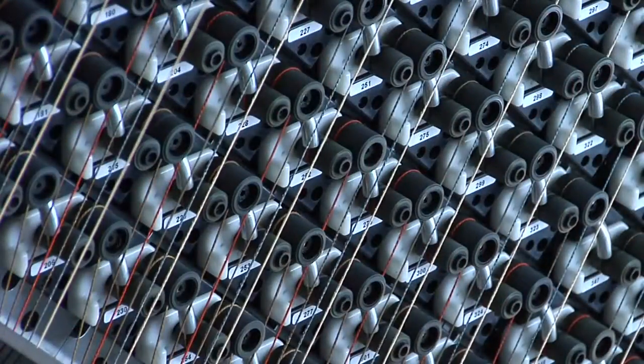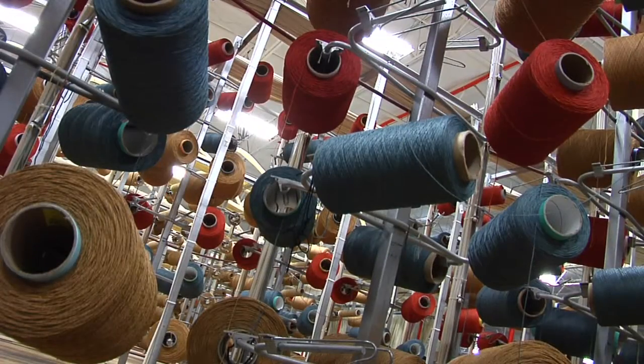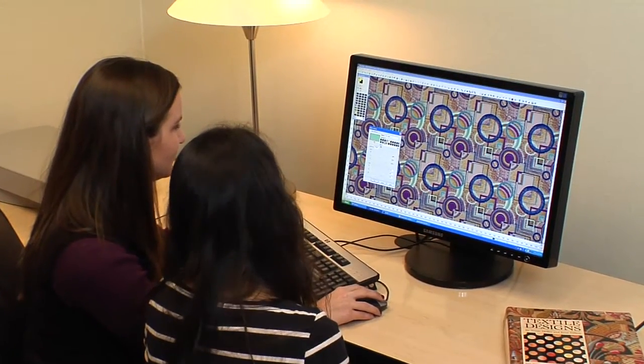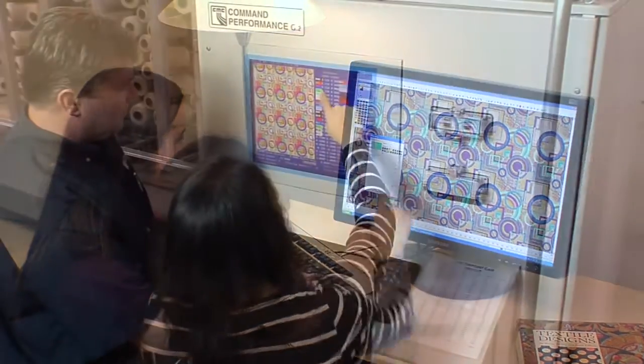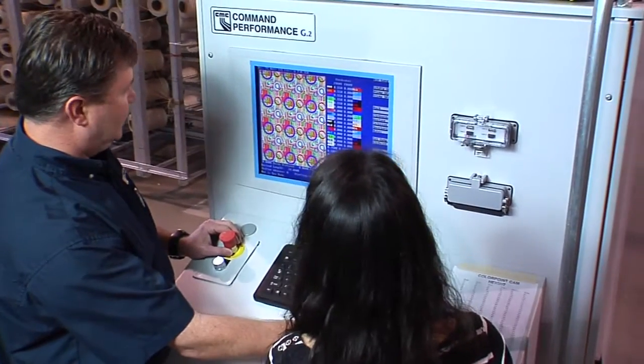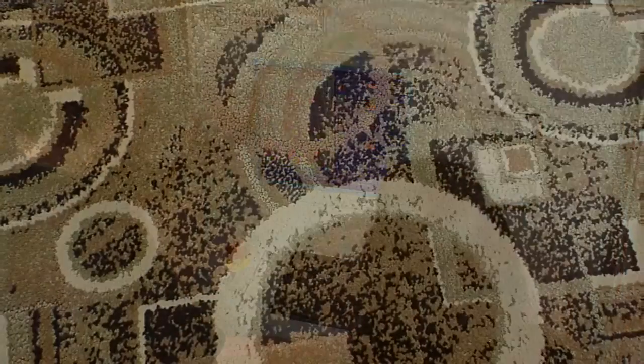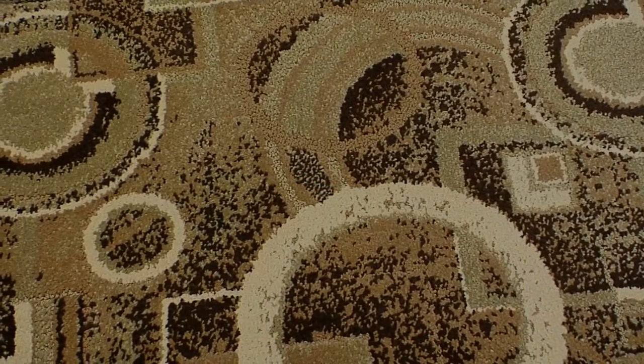With ColorPoint technology, you can create virtually whatever you imagine in up to six colors or more. You can develop your patterns and textural effects using your existing carpet design software. And then CMC's Command Performance Operating System takes your design from concept to carpet.